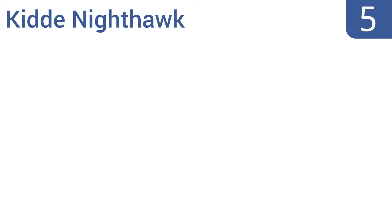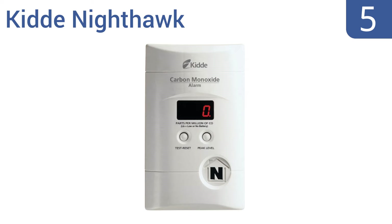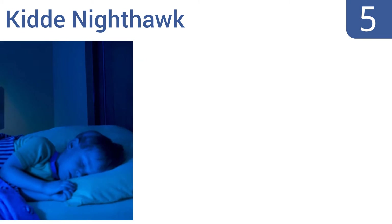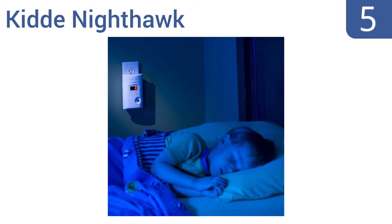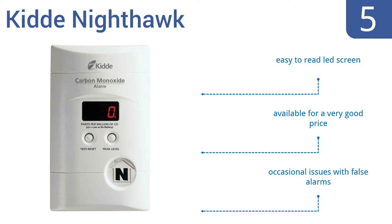At number 5, with three mounting options that let the unit fit almost any outlet and with the capability to provide long-term backup battery power in the event of an electricity loss, the KID Nighthawk reliably protects your property and family. It comes with an easy-to-read LED screen and is available for a very good price, but it does occasionally have issues with false alarms.